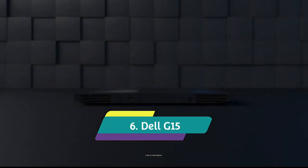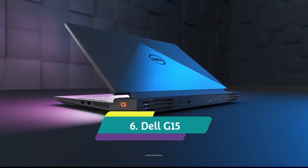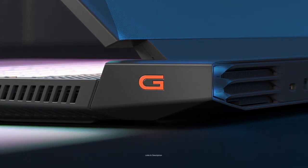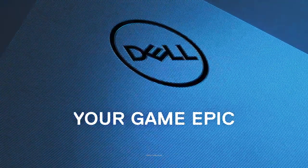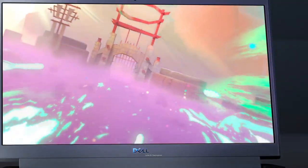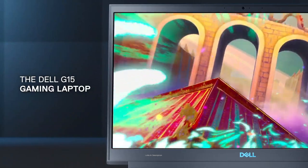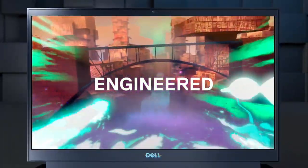Dell G15 — the best Dell gaming laptop with the best battery life in the gaming category. You don't have to splurge on a premium gaming laptop to get the kind of power you need for photo and video editing and even gaming. Dell's G15 line is among the most capable and most affordable gaming laptops out there, despite the fact that it sits in the budget to mid-range market.